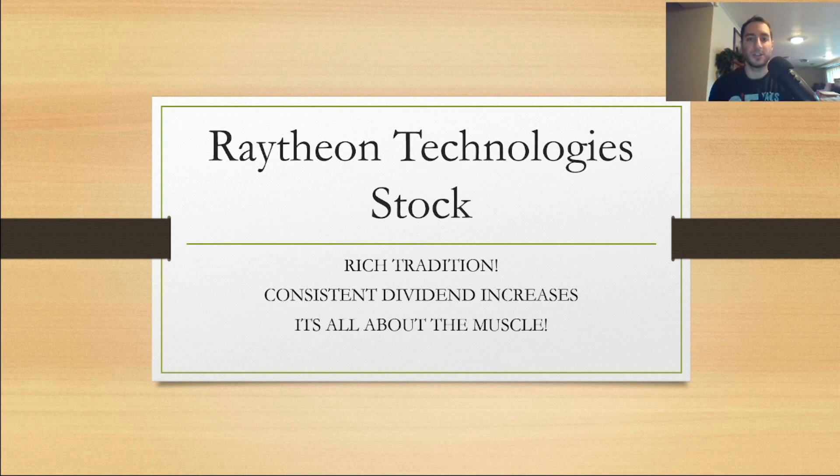What is going on, YouTube nation? This is Darth Dividend. If you guys are new to my YouTube channel, make sure you subscribe and hit the notification bell so you know about future videos. Happy New Year's — I'm actually working a shift. I made this video on New Year's Eve. You guys really wanted me to do a review on Raytheon Technologies RTX stock. They have a rich tradition, consistent dividend increases, and it's all about the muscle — the military might and the technology. Let's check this stock out right now.